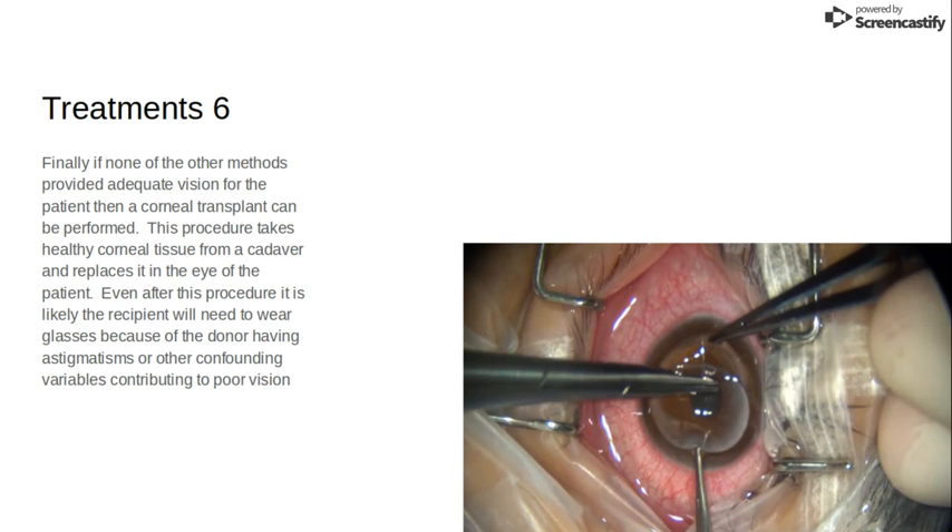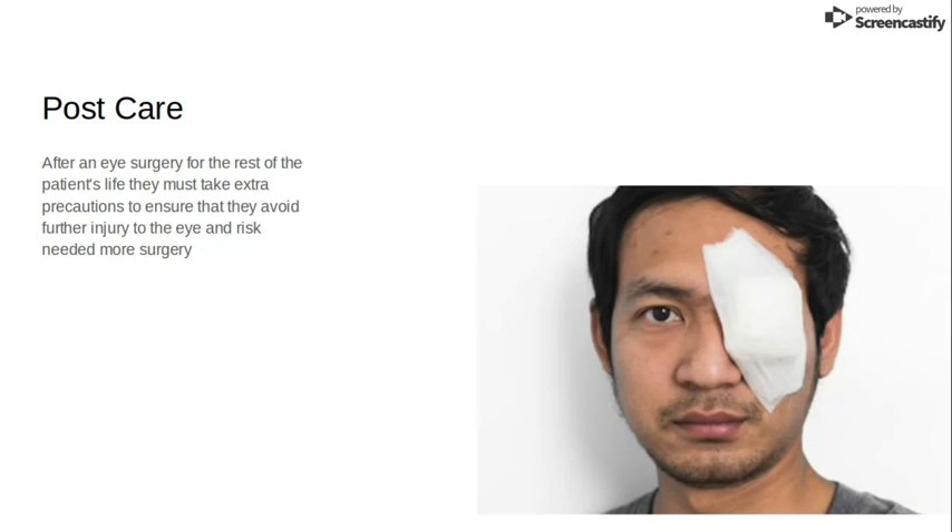Finally, if none of the other procedures have provided adequate vision for the patient and the keratoconus has progressed far enough, then eventually you will just need to get a corneal transplant. They take a cornea from a cadaver and, if both the donor and patient are healthy, they can replace the entire cornea. Even after this procedure you will probably still need to wear glasses or contacts because the donor may have had an astigmatism or other confounding variables contributing to poor vision.